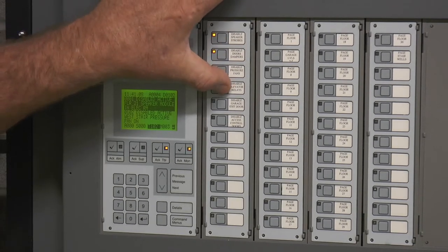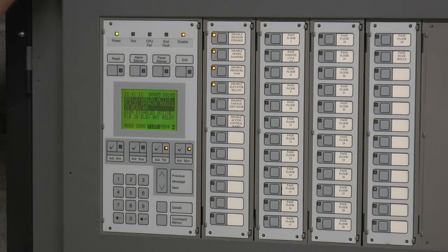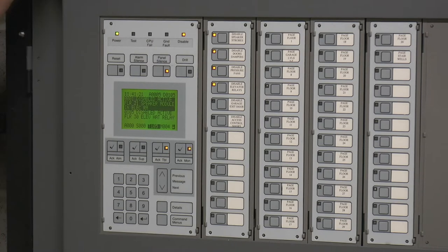The fourth button is pretty important — you want to disable your elevators. I hope they gave you elevator reset keys, or you'll be resetting that elevator if they didn't, or calling somebody.